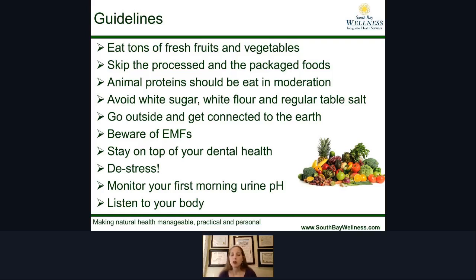Another thing to be very well aware of is electromagnetic frequencies. If we're not protecting ourselves from those electromagnetic frequencies, they impact the function of our cells and make it really difficult for our bodies to stay healthy — not to mention the emotional stress that comes from devices and social media.